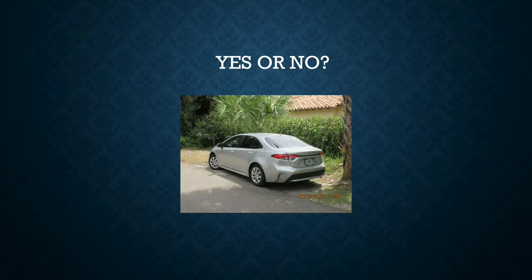Next one — code violation or not? If you answered no, you are correct. This vehicle is not in violation of any town code. It has a valid tag and is parked completely off to the side of the roadway. In a future presentation, we'll discuss parking regulations — you can park on the roadway for no more than 24 hours at a time. So they are in compliance.